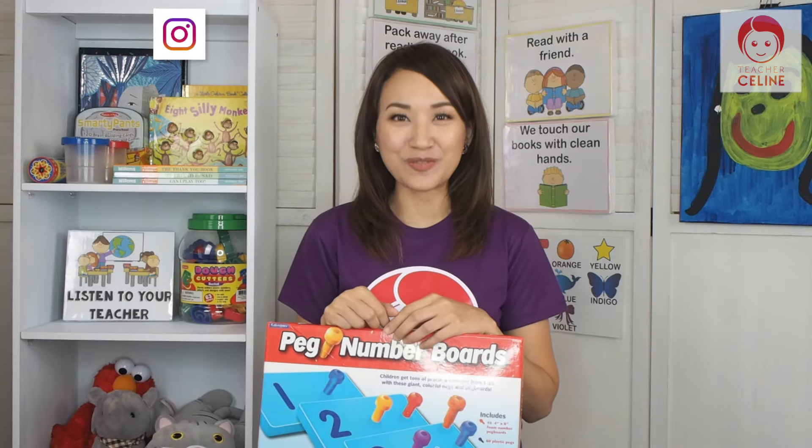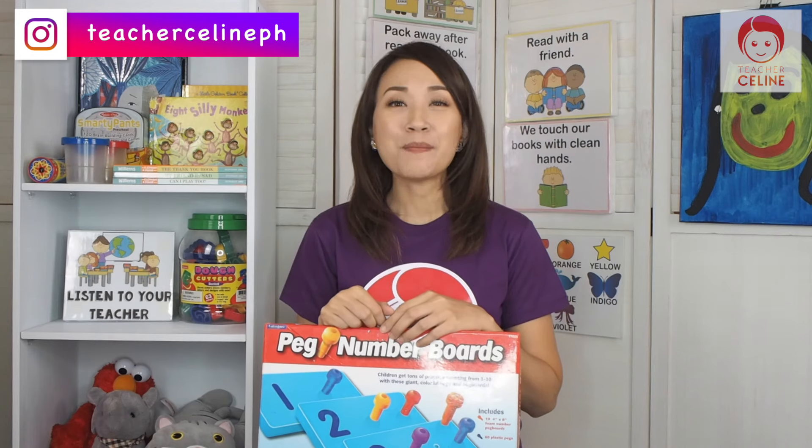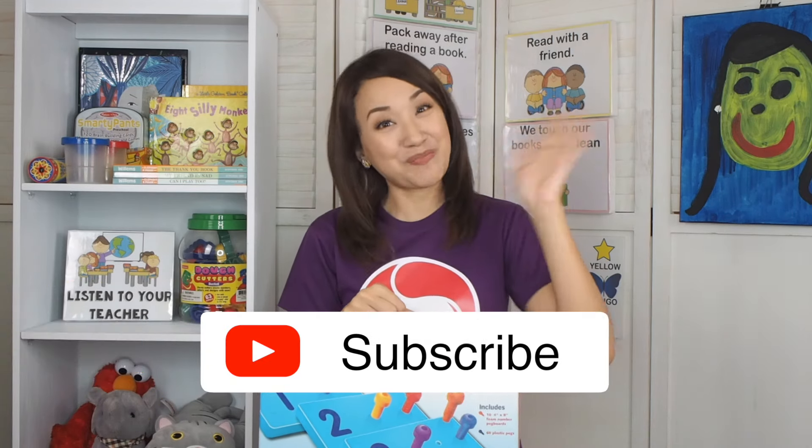That's the end of our lesson for today. I hope you enjoyed Learning with Teacher Celine. Please don't forget to like and subscribe to my channel. See you next time, kids. Goodbye!